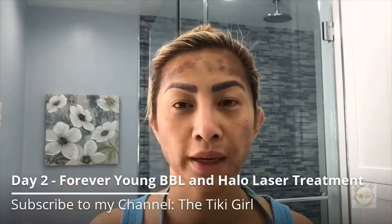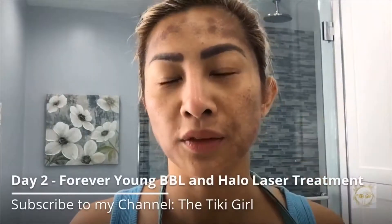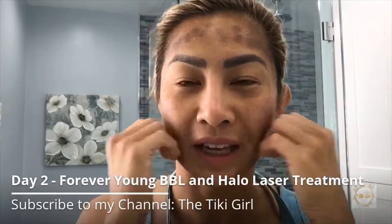As new, fresh skin is being regenerated, during this time my skin is very dry and has that sandpaper texture, and it will begin to flake and peel. My face does not feel warm at all, thankfully — not like yesterday.